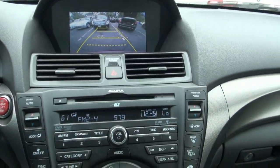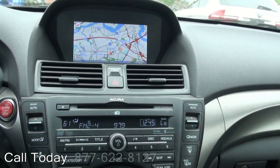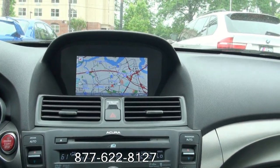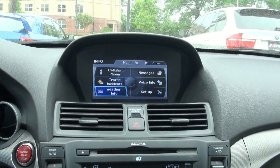Mileage is very low. Backup camera. And a pretty big and very detailed screen, by the way. Acura does always have a nice navigation system, and it's very easy to use.